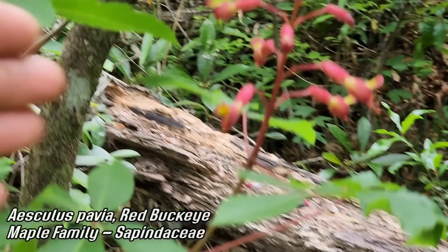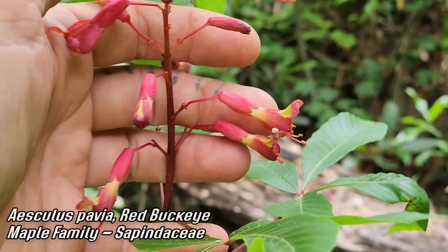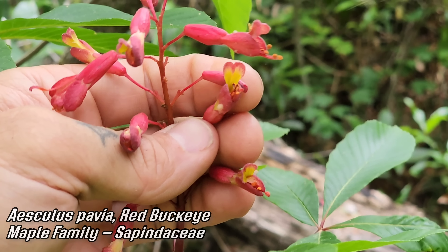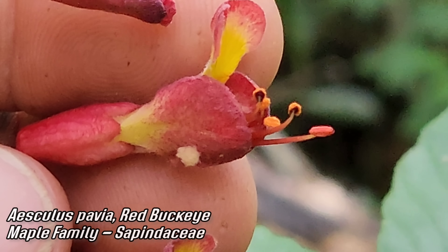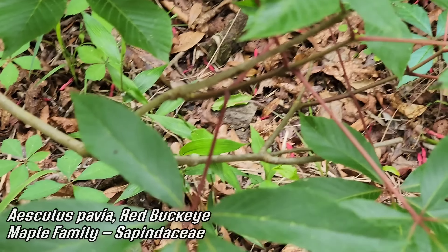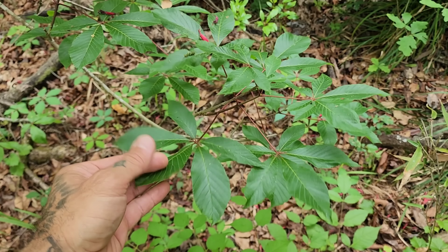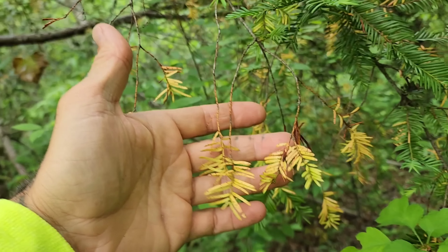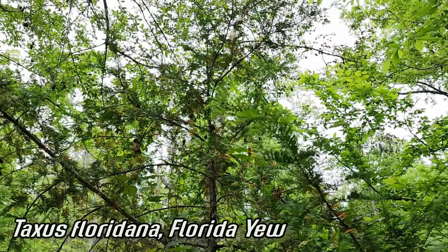Here's a nice one — Aesculus pavia, Sapindaceae, the maple family — the buckeyes. Another genus with two species out west: Aesculus californica and Aesculus parviflora in the desert. A real weird tree anyway — pollinated by hummingbirds and butterflies. See those red tubular flowers big enough for a hummingbird to stick its beak in. Look at those orange pollen grains on those anthers and those palmate leaves. It always pisses me off that people plant European buckeyes when we have three or four great native ones in North America.